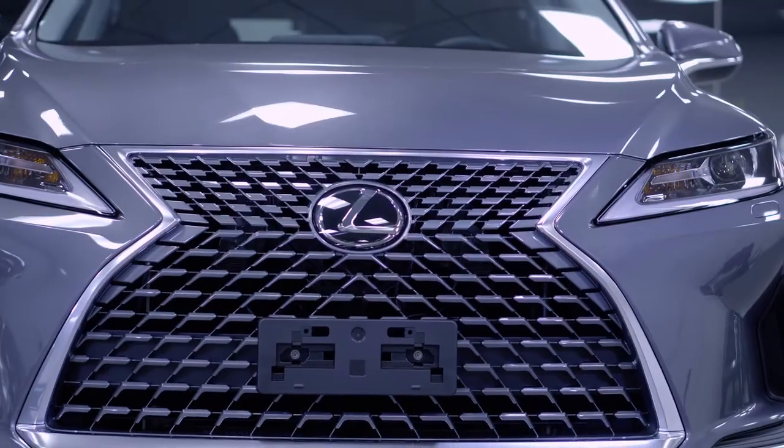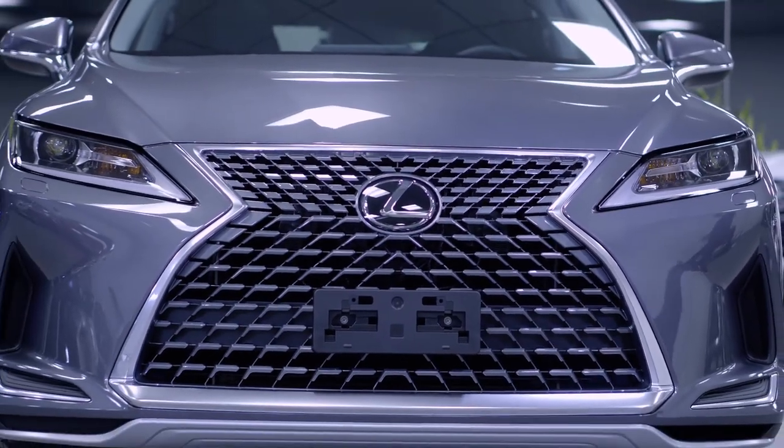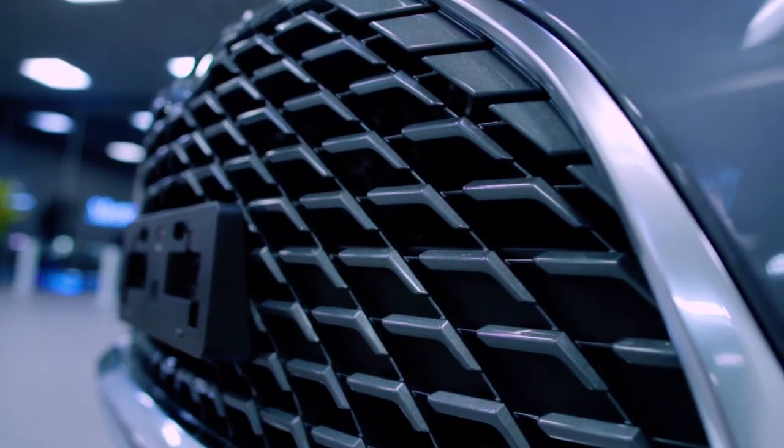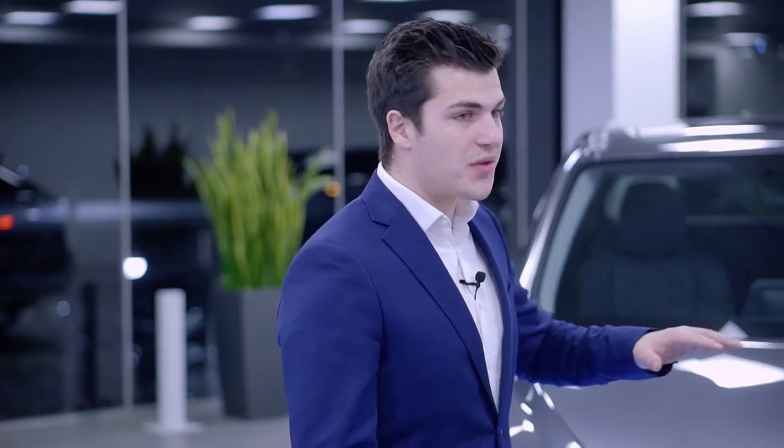New for 2020, Lexus changed the grill. Compared to 2019, it's a big grill change. The design is new, it's bold, it's fresh for all of the premium, luxury, and executive packages. And with the F-Sport packages, they're going to have a different grill and trim levels.